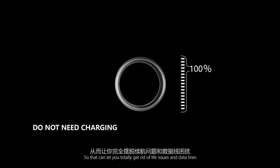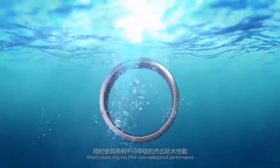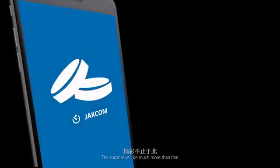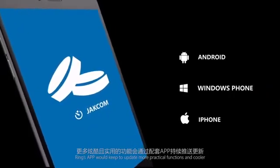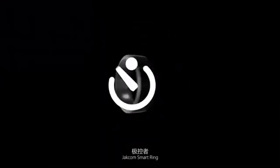Moreover, the Chatcom Smart Ring does not need charging, so you can totally get rid of battery issues and data lines. The ring also has IP68 class waterproof performance. The ring's app will keep updating with more practical functions and cooler features. Chatcom Smart Ring — just be what you really need.